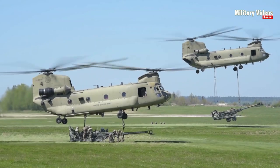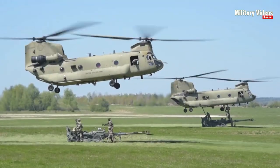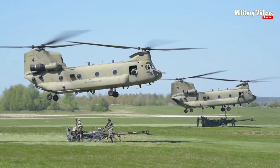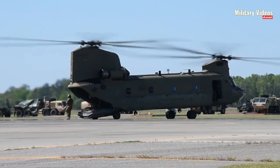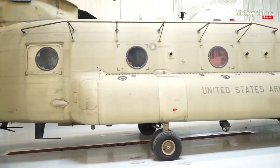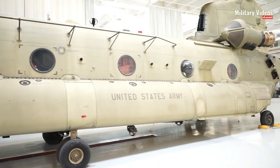The CH-47 Chinook is a renowned twin-engine, tandem-rotor helicopter that has played a pivotal role in military operations for over five decades. Developed by Boeing Vertol, it has become a symbol of versatility, strength, and reliability in the aviation world. Let's delve deeper into the features and capabilities of this iconic aircraft.